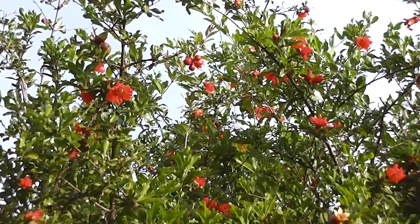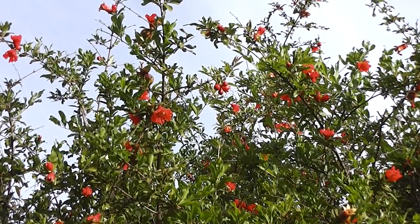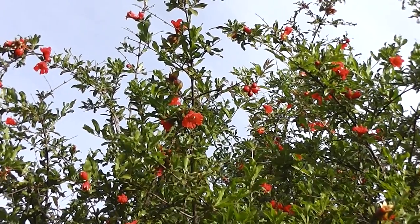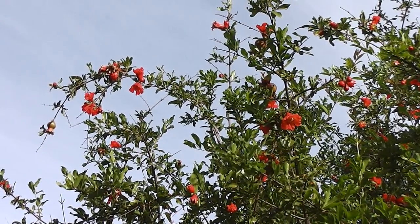My pomegranate bush, one of several. Easy enough to grow from seeds from a fruit shop — save the seeds and grow your own pomegranate. Or grow them from cuttings, of course. That's another possibility.